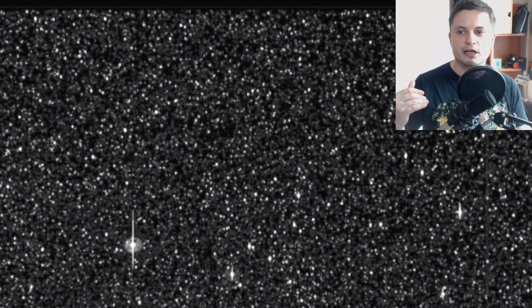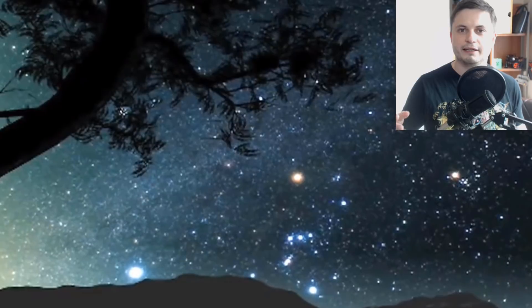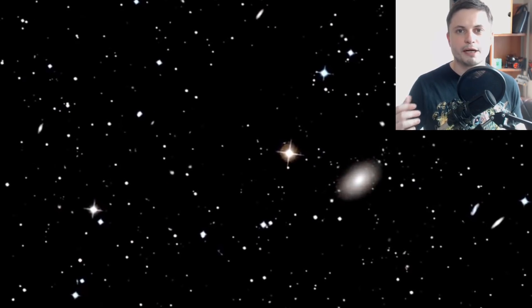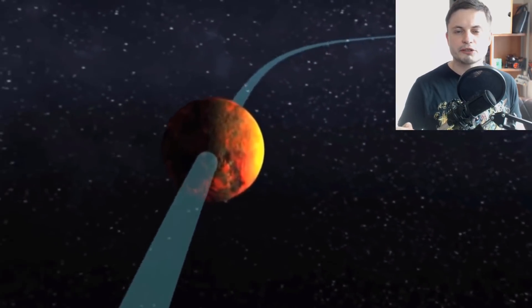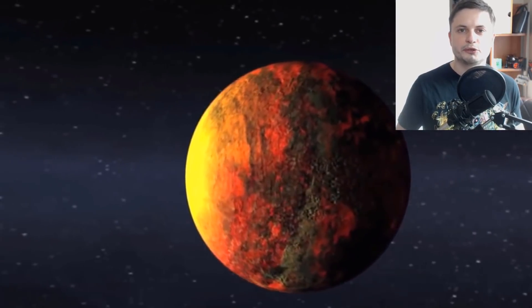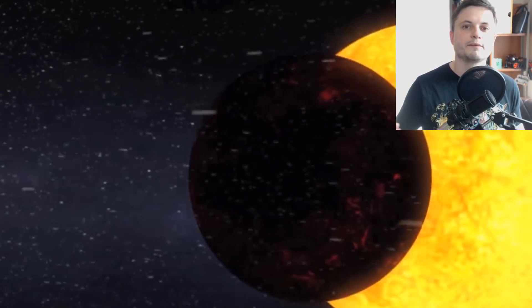We have the data — we don't really need to continuously look at this particular part of space. What we need now are new data analysis techniques that will make the process much easier, more convenient, faster, and more precise, because the data received from the telescope is still not entirely processed. We're actively discovering new exoplanets using artificial intelligence to analyze the data, allowing us to find even more exoplanets that we didn't notice the first time.